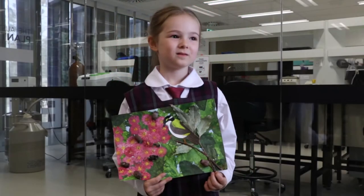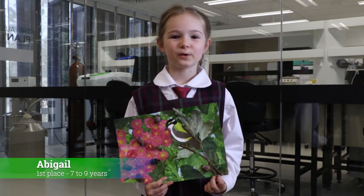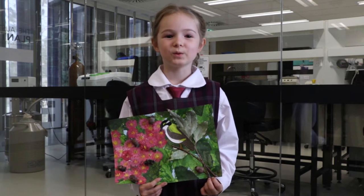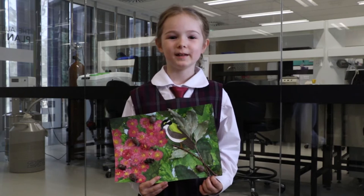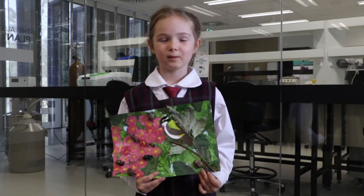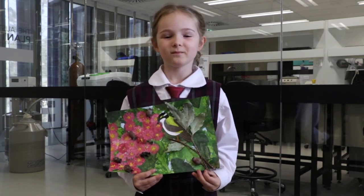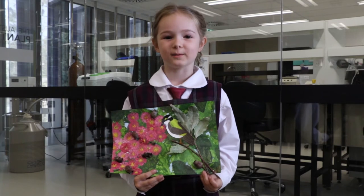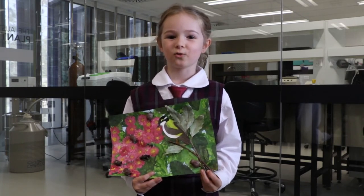And what did you learn about the Black Chinned Honeyeater? That it's very important to all flowers around it because it makes them healthy when it eats. When it sucks the nectar it really helps to make the flower stay alive for longer. And it's a threatened species.